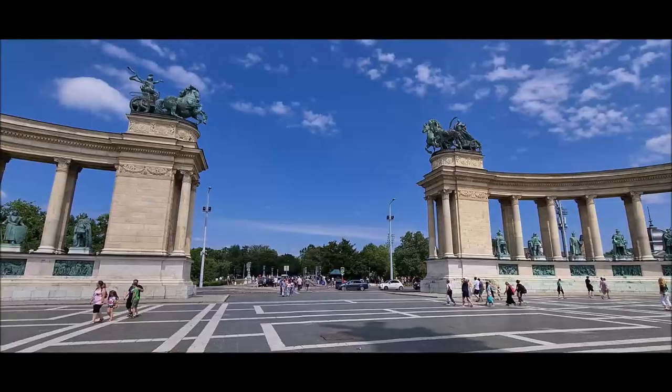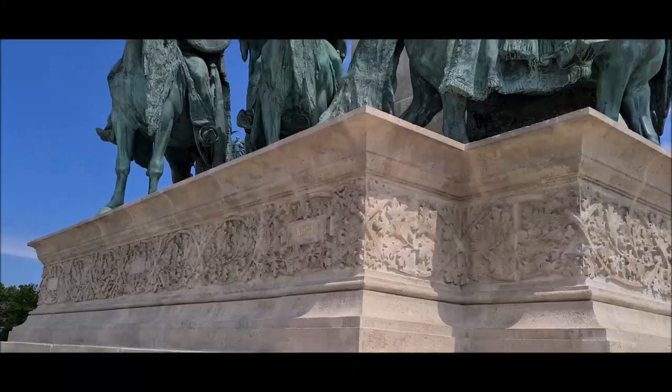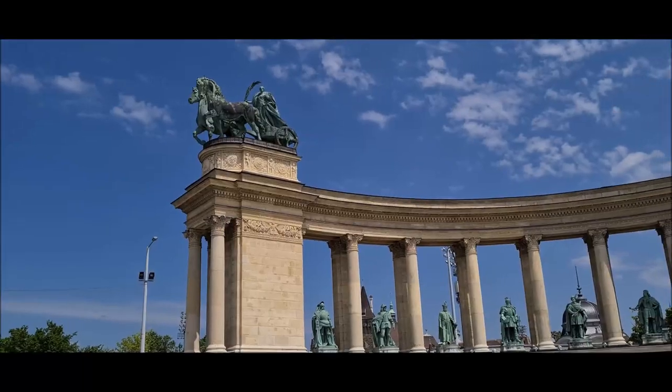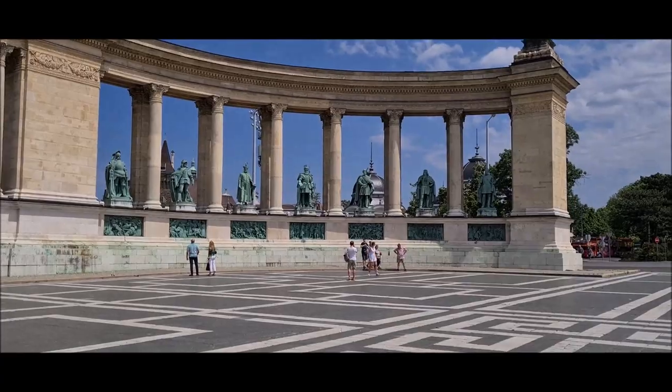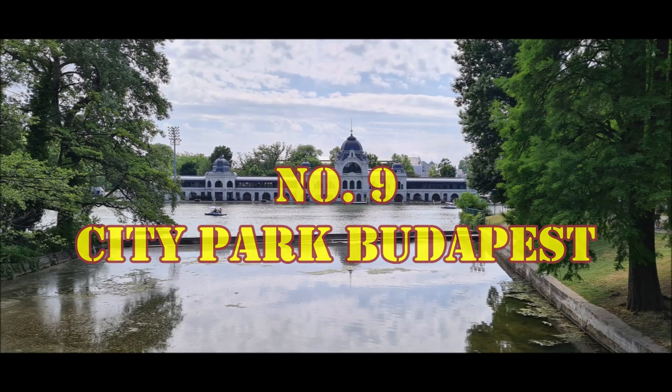Number eight is the Hero's Square of Budapest. This is one of the major squares in Hungary. Yeh square represent karta hai kuch important Hungarian national leaders ko, so isko Memorial Stone of Heroes bhi bola jaata hai. Yeh open hua 1896 mein, and yeh ek UNESCO World Heritage Site hai.